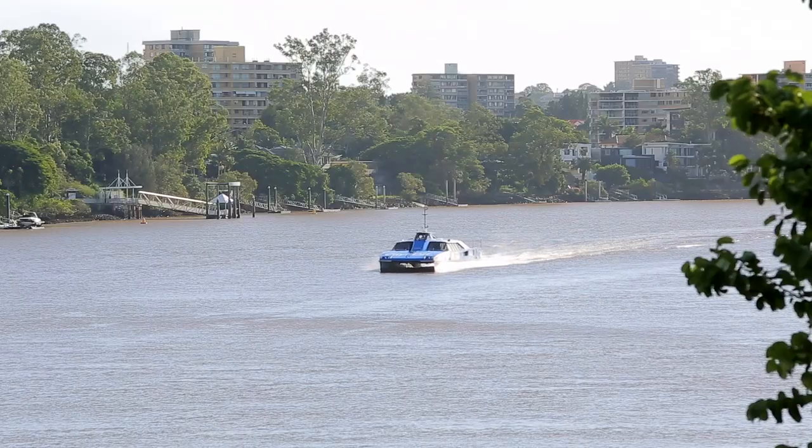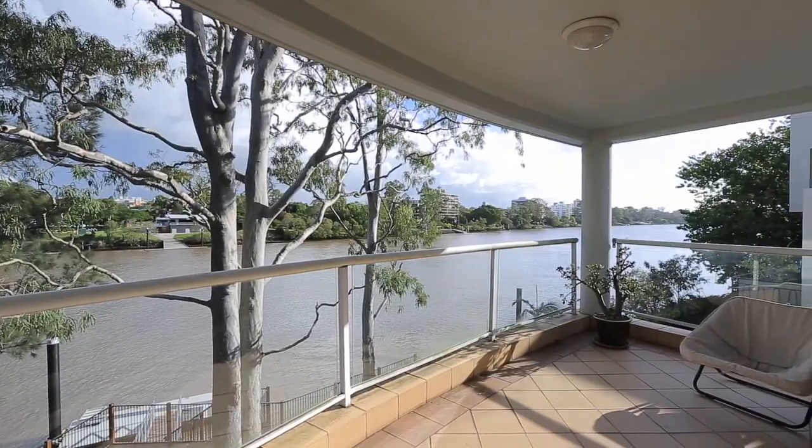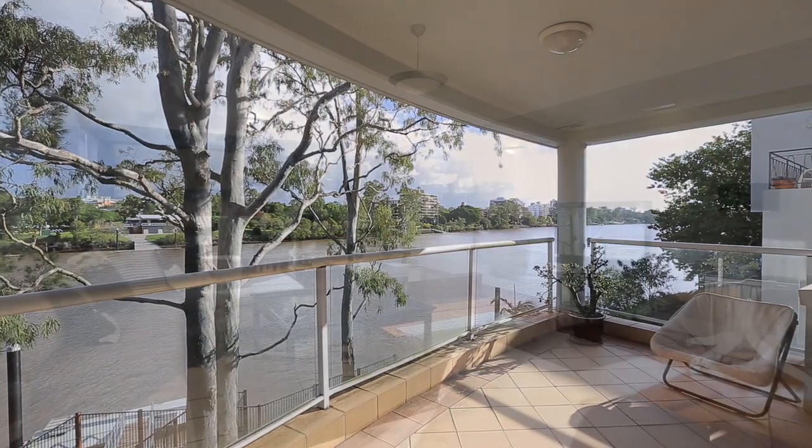Hi, I'm Luke Croft from Ray White South Brisbane, and welcome to Riverdale apartment six at nine Dudley Street, Highgate Hill. Riverfront opportunities in the area are scarce, as there are only four streets that are direct riverfront in Highgate Hill.